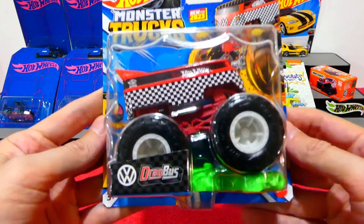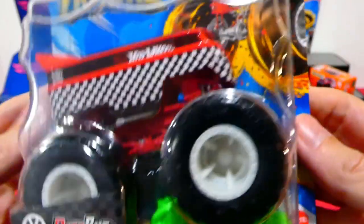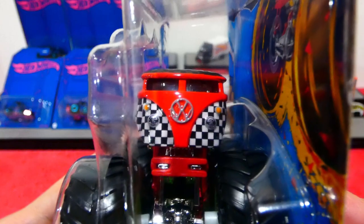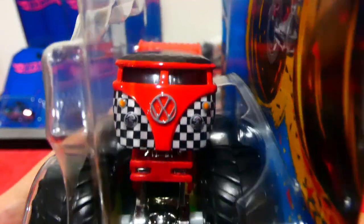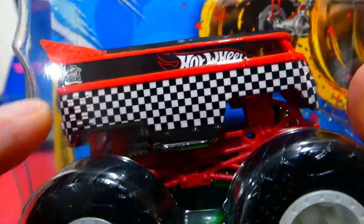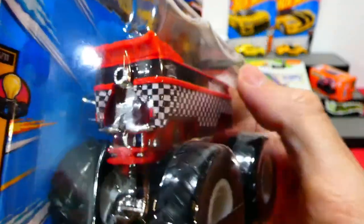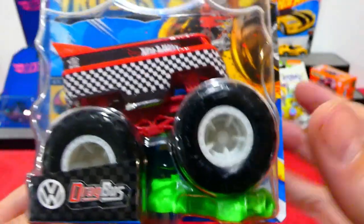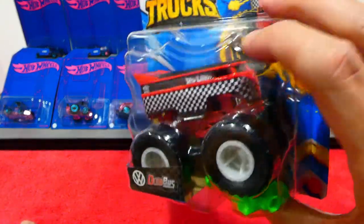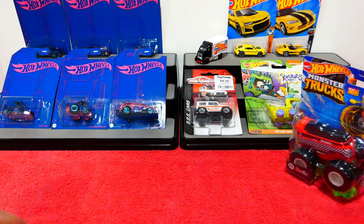The last item today is the Hot Wheels Monster Trucks Volkswagen Drag Bus — very cool with big monster truck wheels and lots of details. It has a two-tone checkered look with matte black and gloss black on the top, a big wing, a checker flag down the side, a little Hot Wheels Monster Trucks logo, painted brake lights, and exhaust out the back. I don't buy many monster trucks, but when they do the VW Drag Bus I'm always picking it up — it's absolutely awesome.